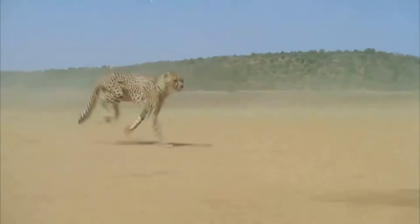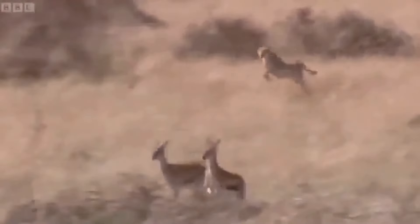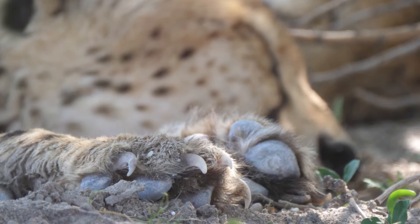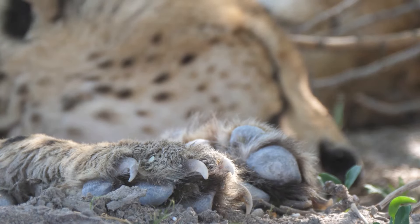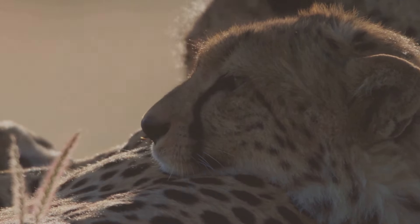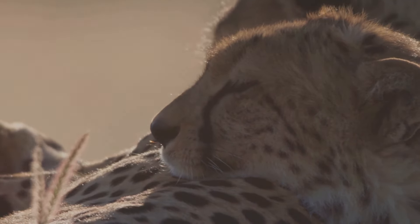Their long, powerful legs propel them forward with incredible force, covering vast distances in a matter of seconds, often outpacing their prey. Unlike other big cats, cheetahs have semi-retractable claws that provide extra grip like running spikes on a track shoe, giving them an edge in traction. Their large nostrils and heart allow them to take in and circulate oxygen efficiently, fueling their explosive bursts of speed and sustaining their high-energy sprints.